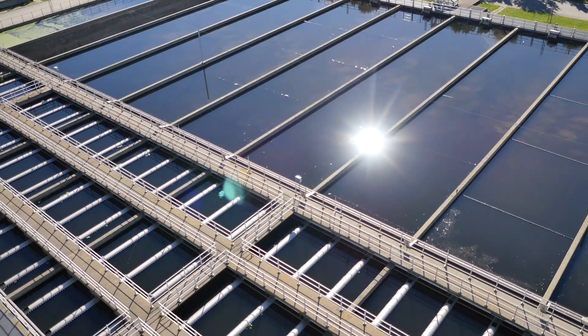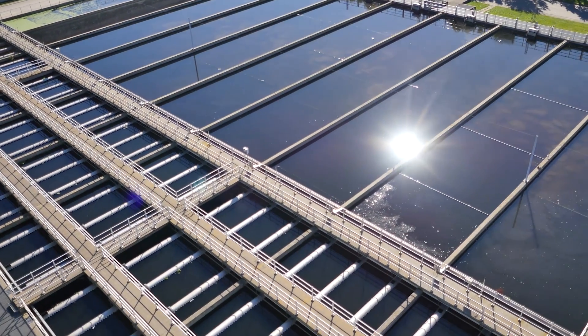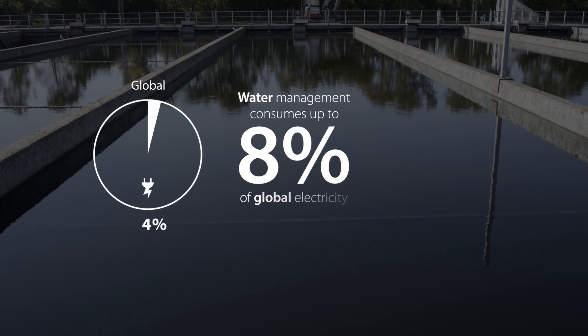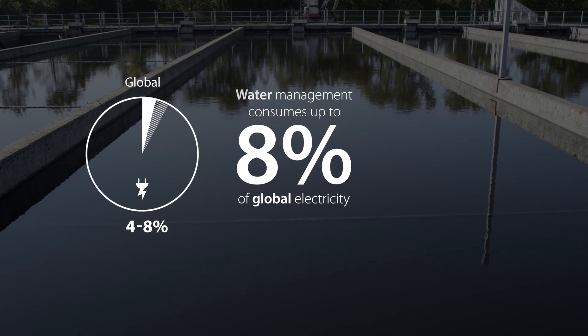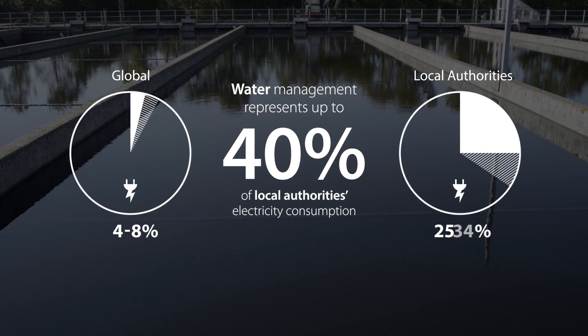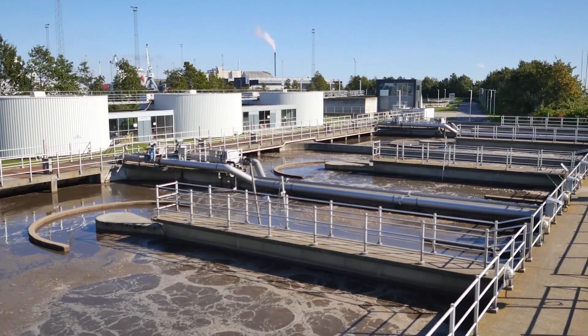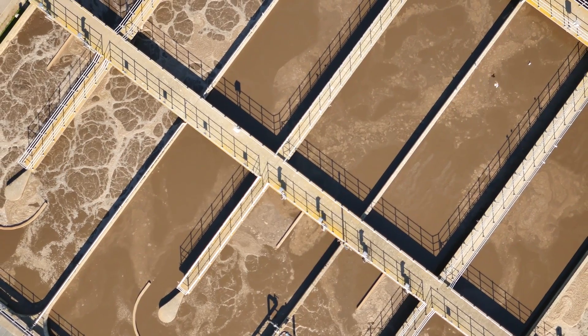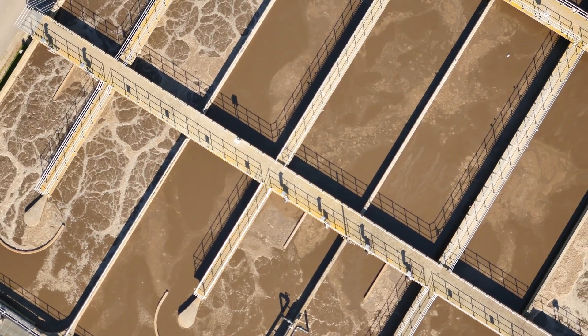Water and wastewater facilities are high energy consumers. Water management consumes about 8% of our global electricity production and represents up to 40% of a local authority's total electricity consumption. Reducing energy consumption is one of the key challenges in creating a sustainable model for water management worldwide.